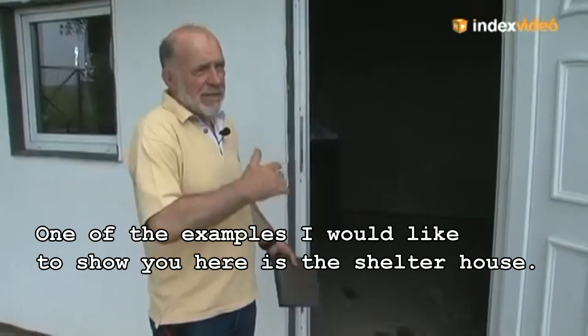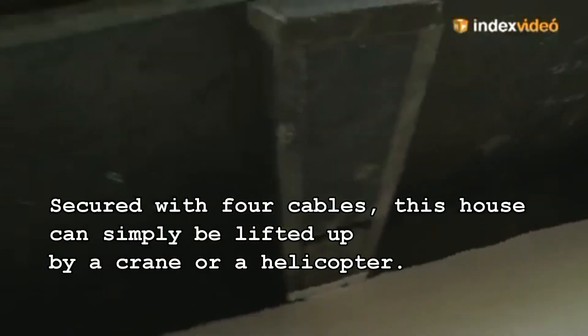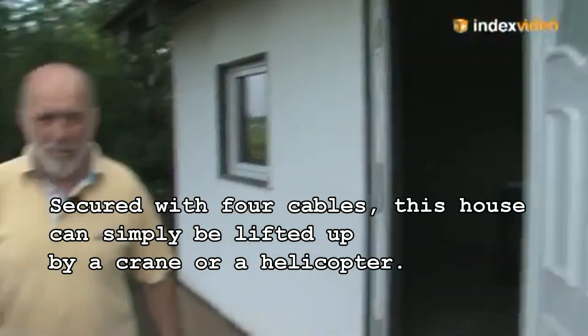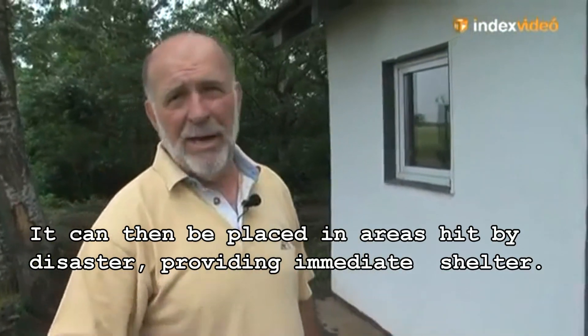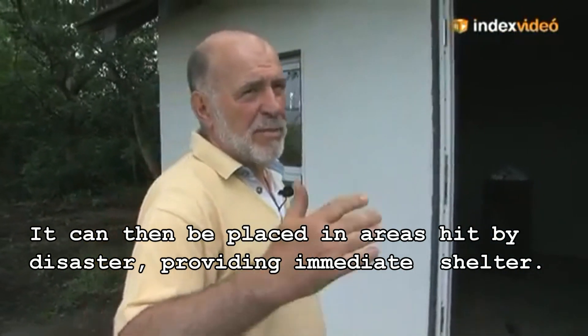One of the examples I would like to show you here is the shelter house. Secured with four cables, this house can simply be lifted up by a crane or a helicopter. It can then be placed in areas hit by a disaster, providing immediate shelter.